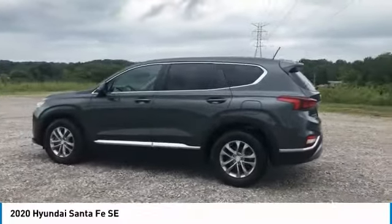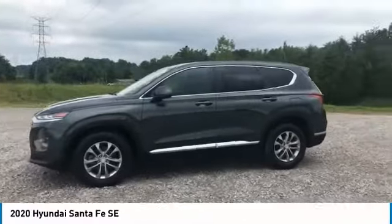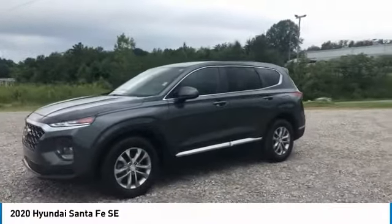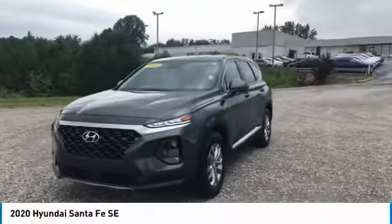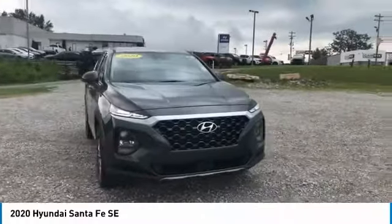Remote keyless entry, FWD, mirror memory, cruise control, power door locks, wipers, variable speed intermittent. This isn't just a vehicle, it's an experience. So stop in for a test drive today.